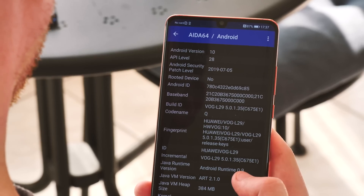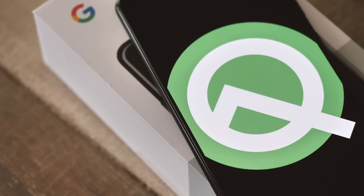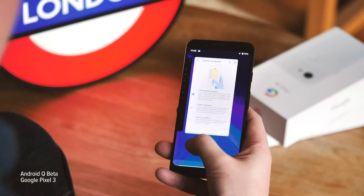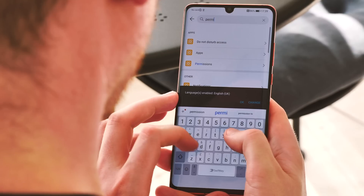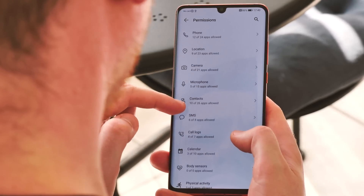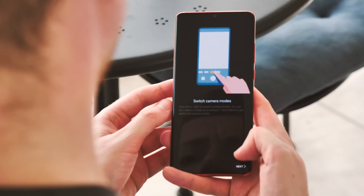If we load up a system information app, we can very clearly see that this is in fact Android Q. And because it is Android Q, we get our standard loadout of Android Q features. Android's permission and privacy management system has been overhauled, and you've got prompts for one-time or permanent access to sensitive information like your location — you can see this here in the new camera app.